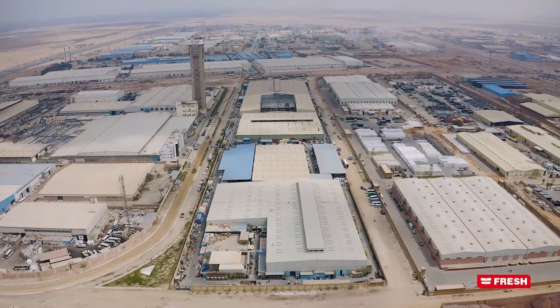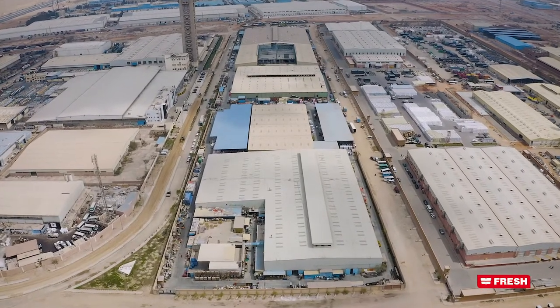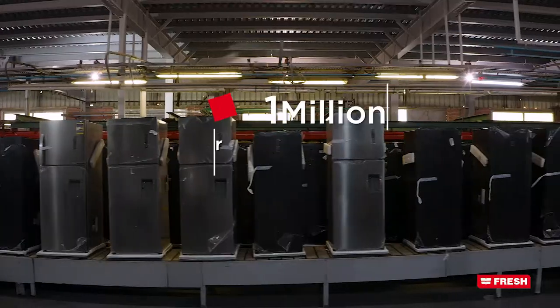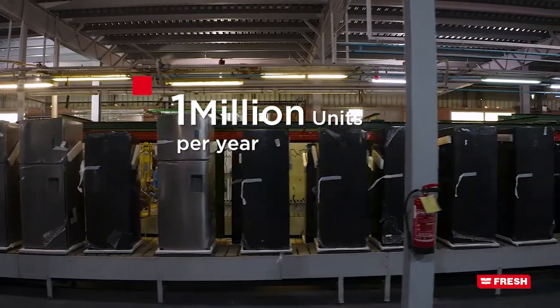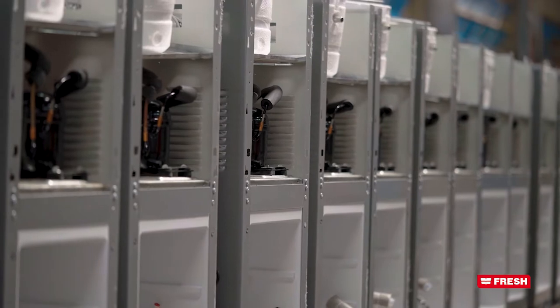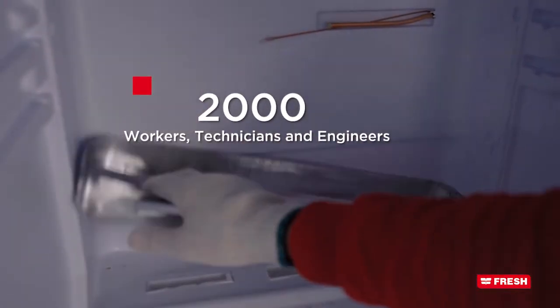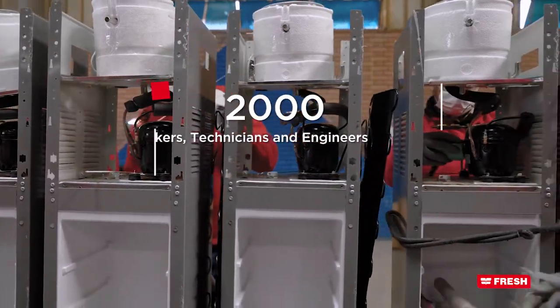In 2012, Fresh Cooling Complex was constructed covering an area of 100,000 square meters to produce 1 million units yearly of different types of refrigerators, freezers and water dispensers. The factory workers are over 2,000, including workers, technicians and engineers.